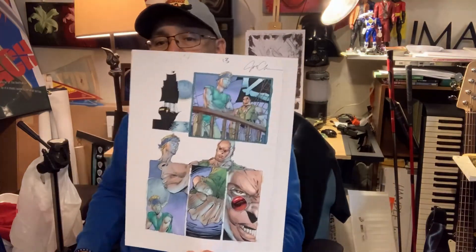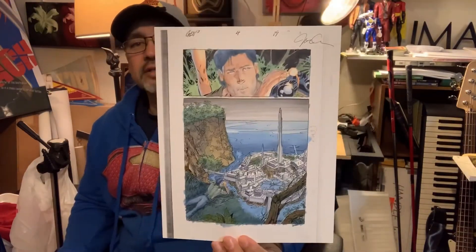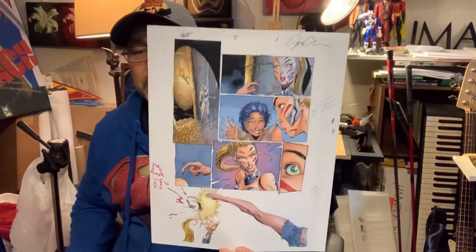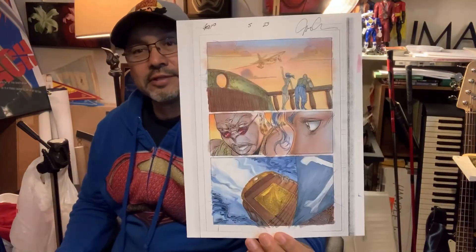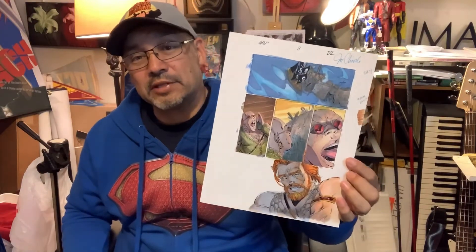Moving on to Gen 13 number four: page thirteen, page eighteen, page nineteen. Gen 13 number five — I only have two pages left. Here's page one, and that's it for Gen 13 number five. Gen 13 number eight — this is the only page left, so get your hands on one.